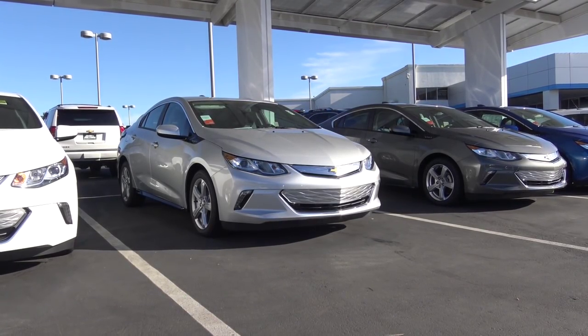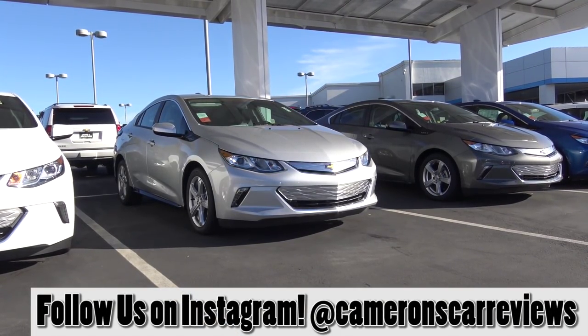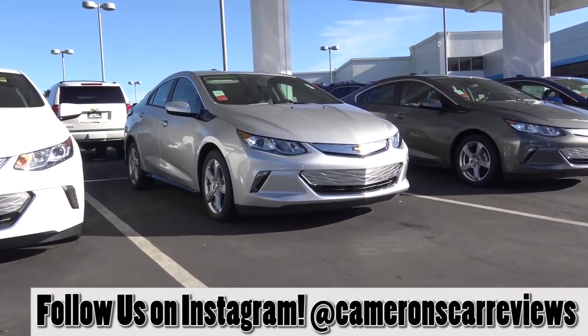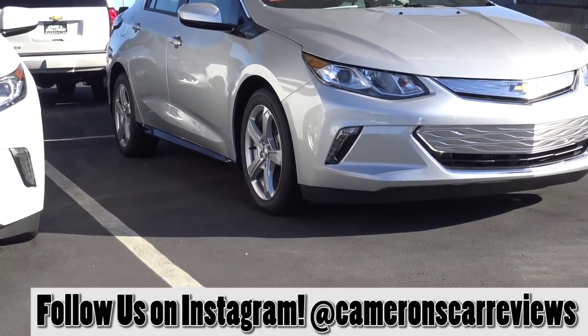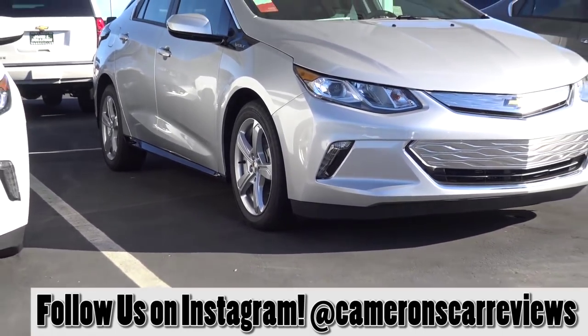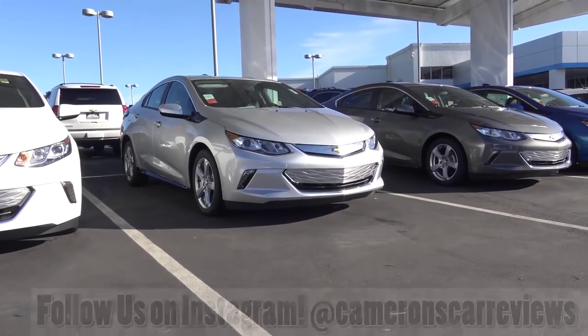The Chevrolet Volt is a fairly stylish looking plug-in hybrid. It comes with many modern styling touches as standard equipment, such as LED low-beam headlights as well as LED daytime running lights. You also have fairly conservative looking 17-inch alloy wheels. Overall, it's not a bad looking vehicle — in fact, it's a much better looking vehicle than the last generation Volt.